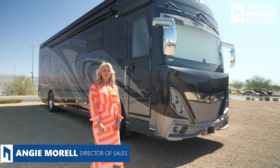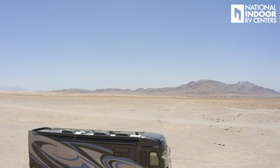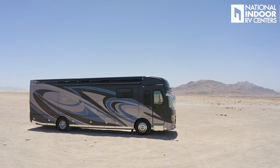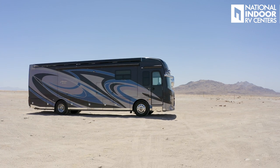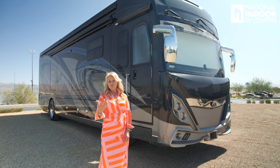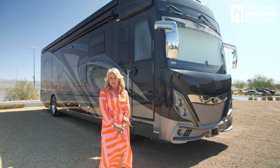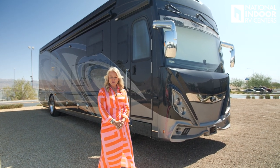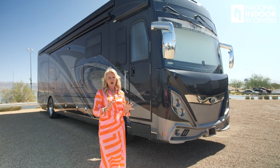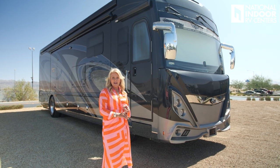Hi, I'm Angie with National Indoor RV Centers, and today I'm super excited to show you the 2022 American Coach Tradition. This is the 37S that we'll be going over. Can't wait to tell you all the great things that you get with American Coach. This is 37 feet, 9 inches long.